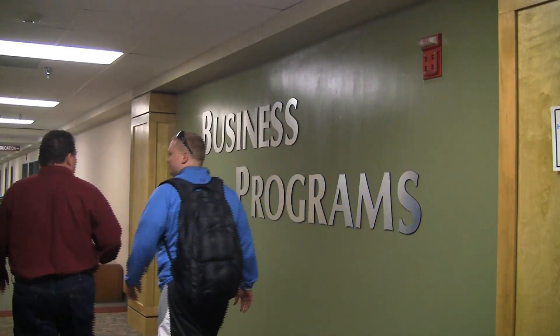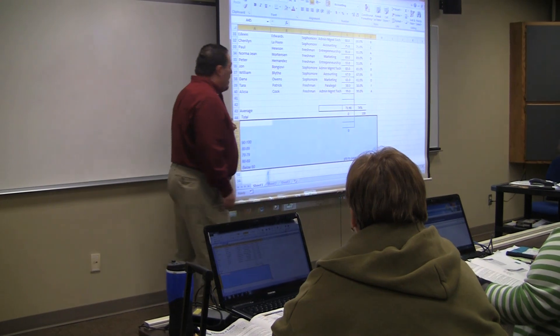The Administrative Management Technology program is a two-year, 60-credit, full-time program.